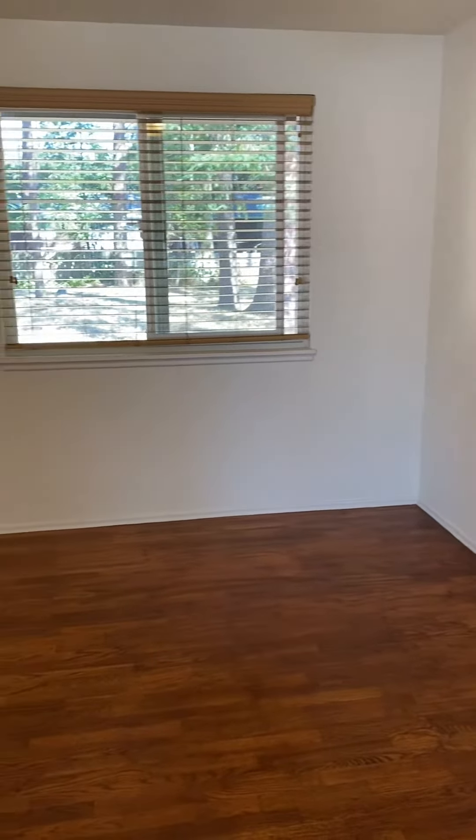And a coat closet here. You'll probably remember from the videos of the other houses, these older houses have the cedar-lined closets. All of them are like that in here.